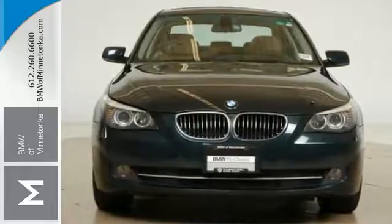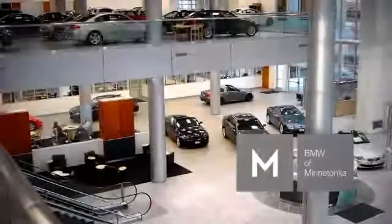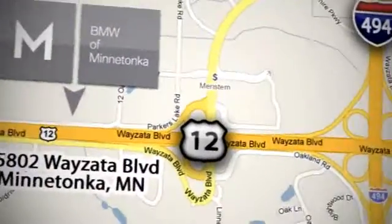Come on out and see it today. BMW of Minnetonka — the Twin Cities' only locally owned and operated BMW dealership. We're conveniently located at 15802 Wyzata Boulevard in Minnetonka, Minnesota.